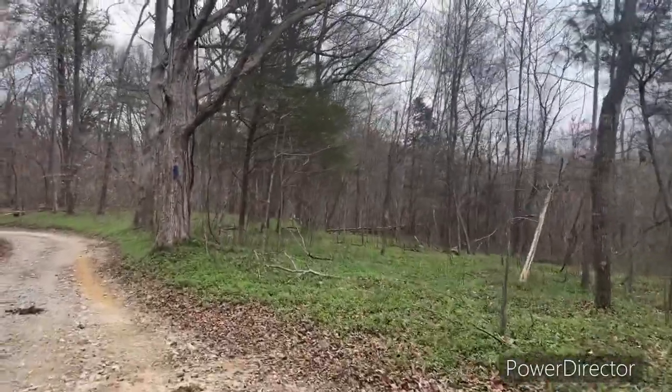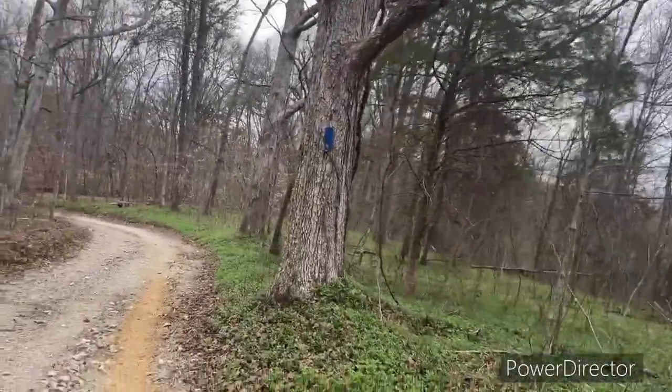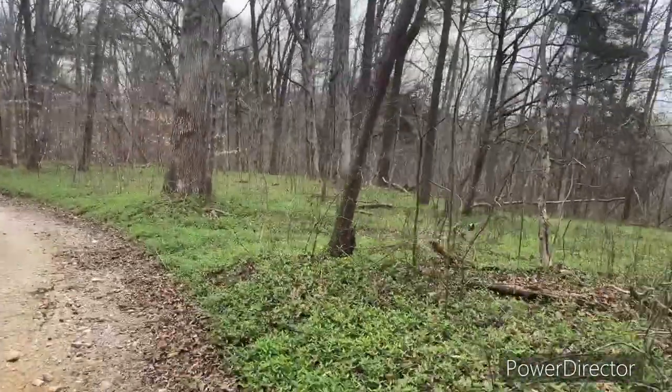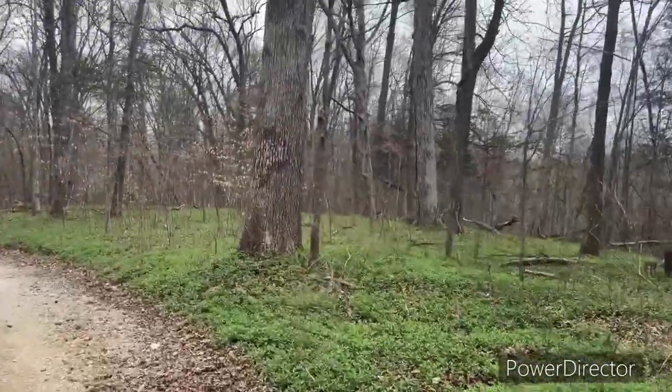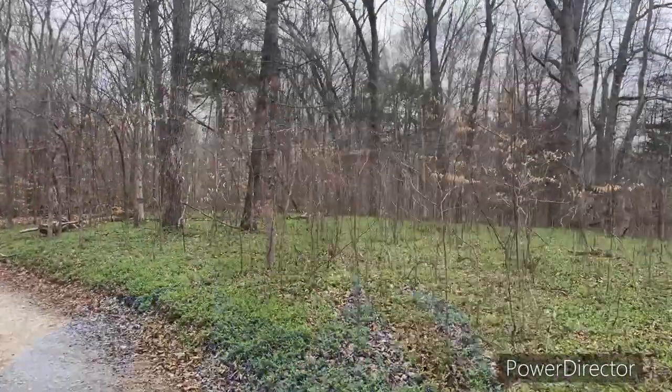Look at this lovely little meadow on the way back — the floor is just kind of blanketed with these green leaves. Pretty, pretty. Alright guys, we're getting pretty close to being back at the trailhead, back at the car. So that's going to wrap it up for this video. If you're encouraged, please like, subscribe, give me feedback.